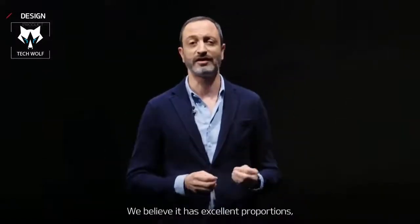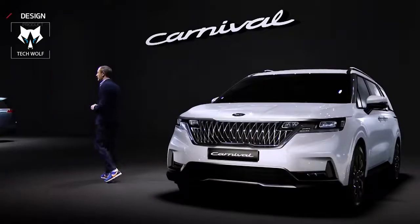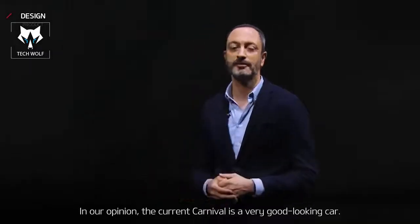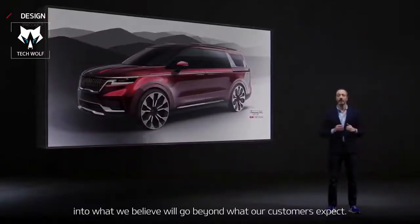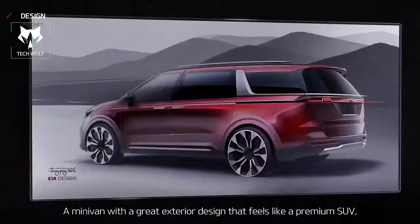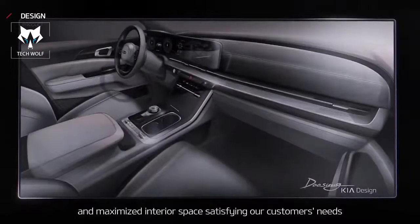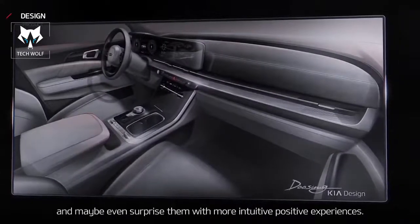We believe it has excellent proportions, elegant, powerful style, as well as practicality and functionality. To design the new Carnival, we had a particular challenge. In our opinion, the current Carnival is a very good-looking car. Our team had to take on the challenge of designing this new generation as an opportunity to redefine the concept into what we believe will go beyond what our customers expect. With our colleagues at Product Planning and Engineering, we came up with a concept focusing on two essential points: a minivan with a great exterior design that feels like a premium SUV, and maximizing interior space, satisfying our customers' needs, and maybe even surprising them with a more intuitive, positive experience.